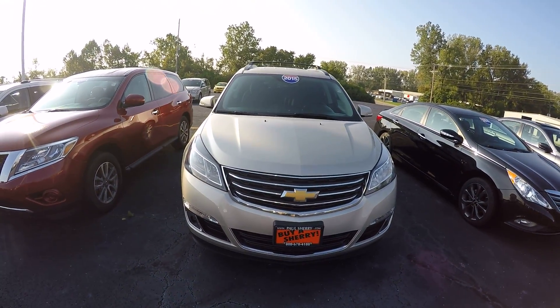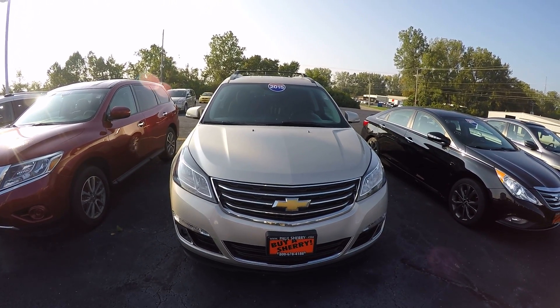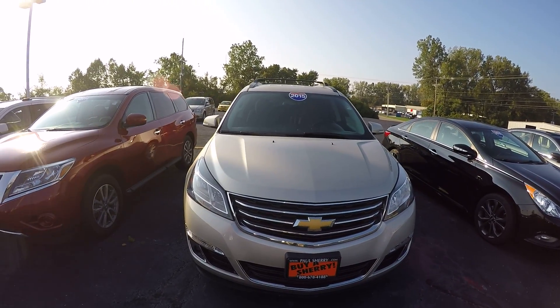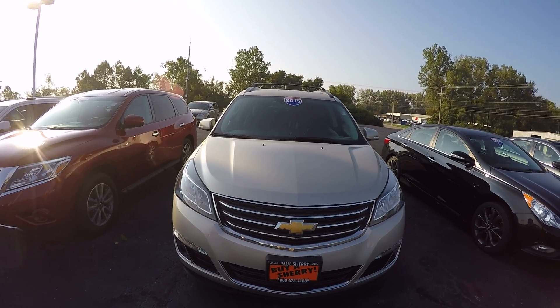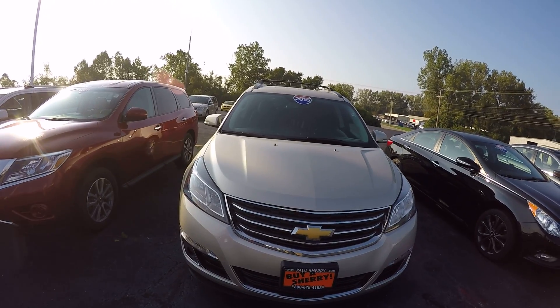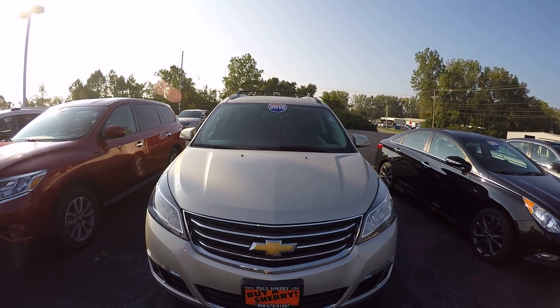We're looking at a 2015 Chevy Traverse LT, stock number CP15422T. My name is Nathan Coppock — if you'd like to stop in and talk to me, or call me at 937-778-0830 extension 1125. Also make sure you visit our website at SherryChrysler.com.